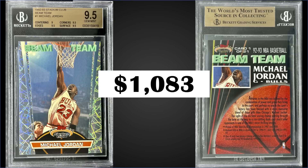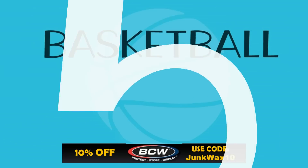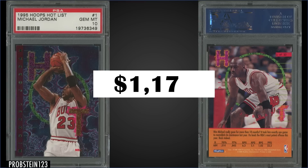In the number five spot, from 1995 Hoops, we have the Michael Jordan Hot List insert, graded Gem Mint PSA 10, sold for $1,179. The record for this card is $3,197 from February 2021. The Hot List inserts can be found in series two hobby boxes at a rate of 1 in 32 packs. This card in the Gem Mint slab has a pop of only 26 — that's pretty low pop — I could see this maybe going up again. Those boxes of 95 Hoops Series 2 sell for around $250 to $300.